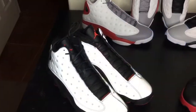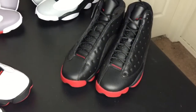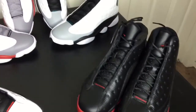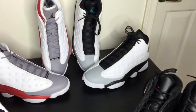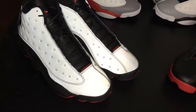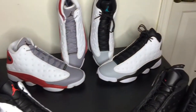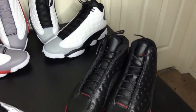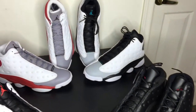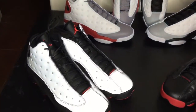My number 5 pickup is my Jordan 13 pickups for 2014. You have your dirty breads, your hologram, your gray toes, and your 3M. All hitters, all bangers — it's got to be the most comfortable Jordan created. I swear these shoes feel like a house shoe on your feet. My number 5 pickup for 2014.